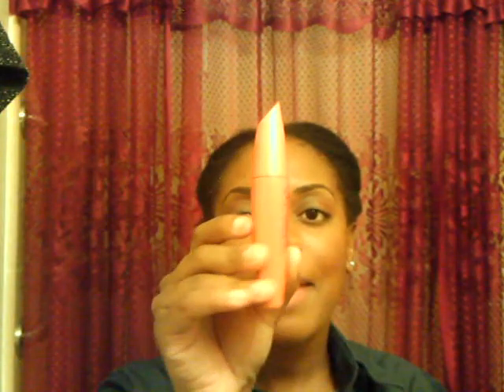My first favorite is CoverGirl Lash Blast Volume Mascara in Waterproof. I still love the Falsies Mascara, but this one I think is a lot easier to use. The bristles are very short, so it's very easy to apply and there's no curve. You don't have to worry about which way to scoop. And it is waterproof.